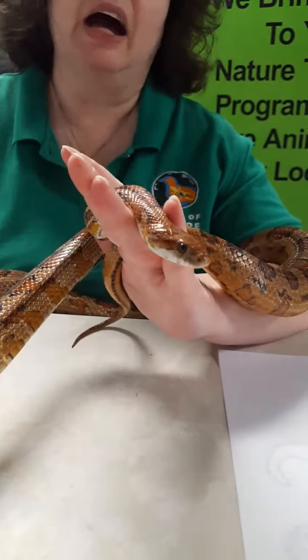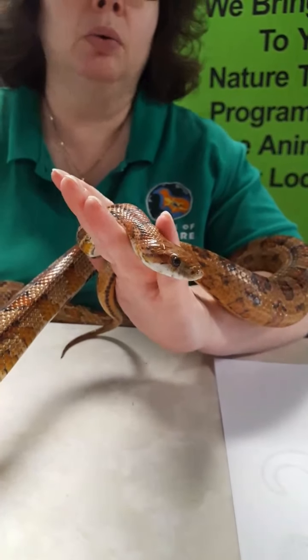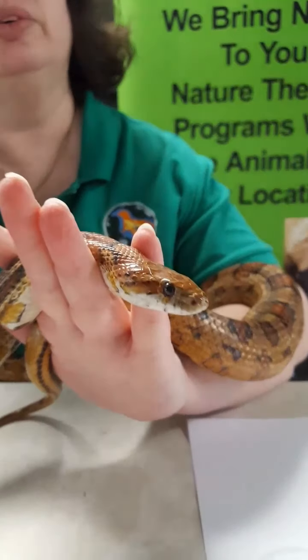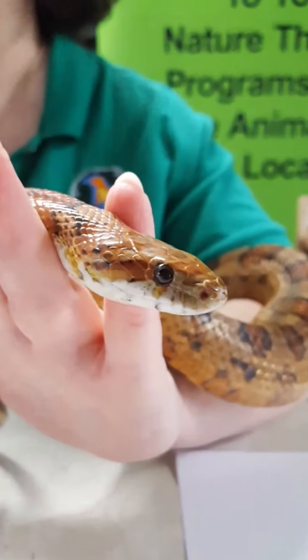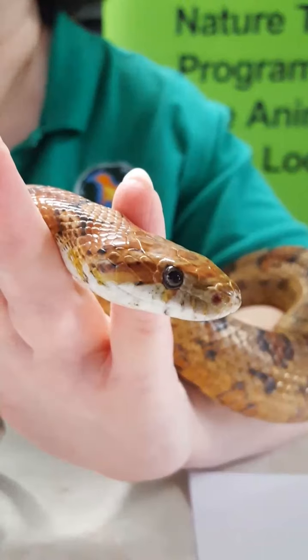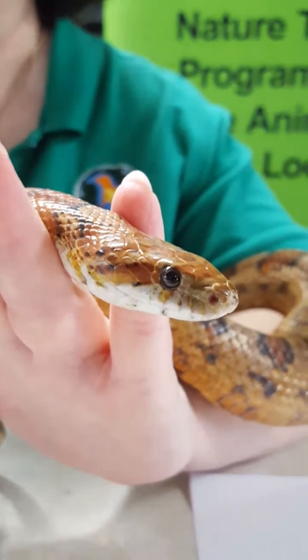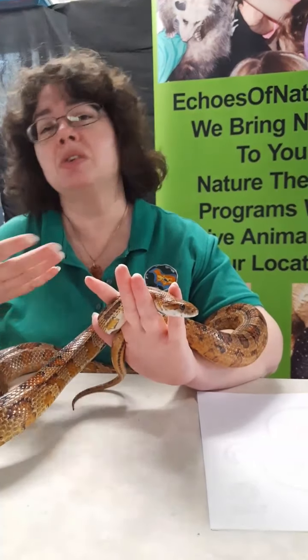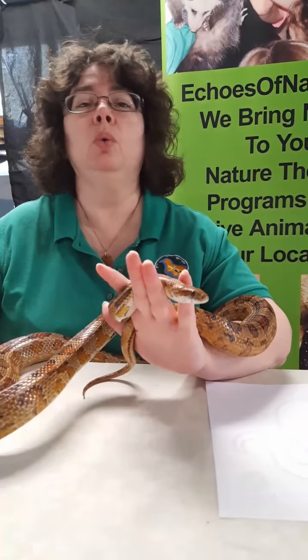This is a diurnal, or daytime, snake. One reason I know that is from the eye pupil — it's round. Our nocturnal snakes have cat-eye shapes, like our copperhead and our timber rattlesnake, which are nocturnal and have that cat eye. But if you can see the eyes unless you're looking through glass or a camera like this, you are way too close.